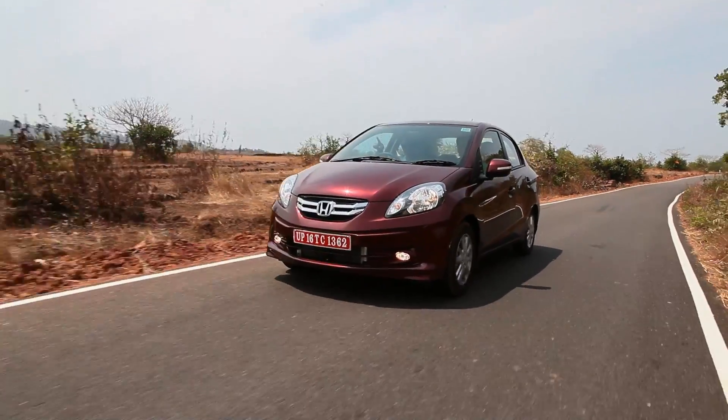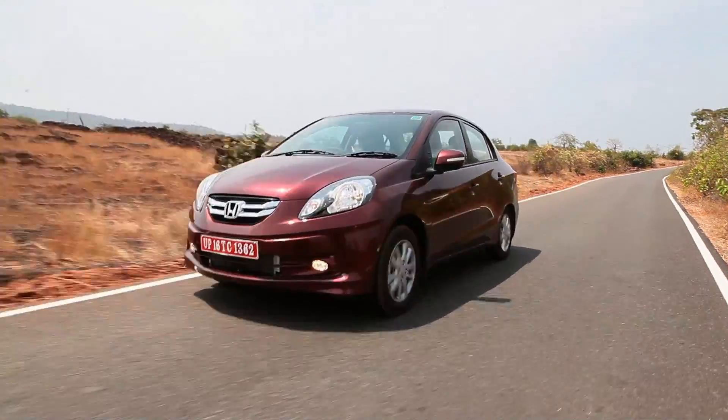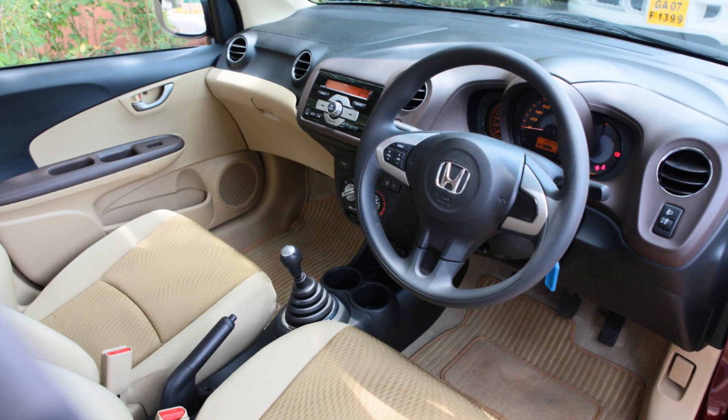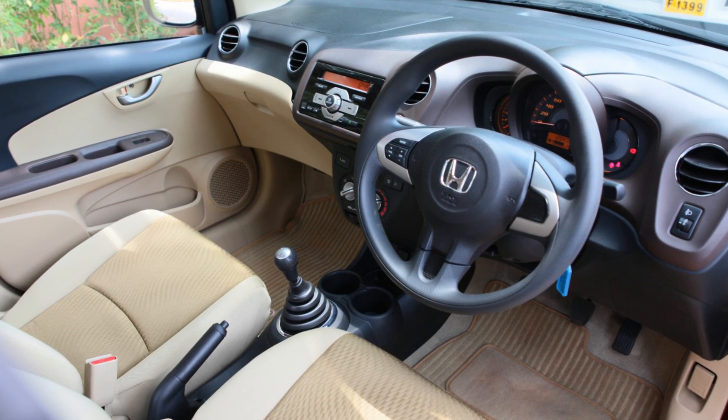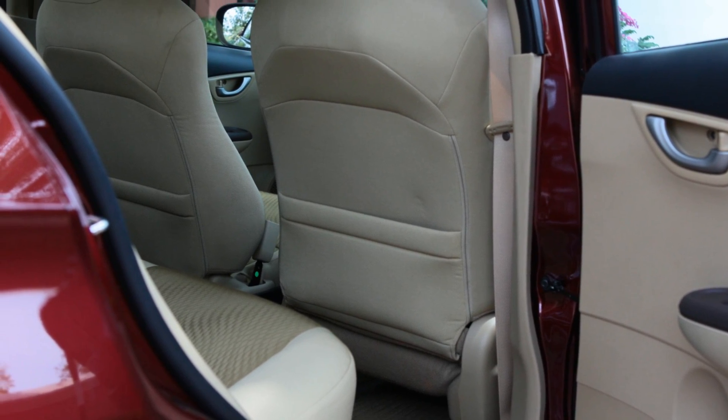The petrol engine is quite familiar — it's quite a peppy little unit. But this diesel engine, the one that I'm driving now, is the one that will obviously sell the most given today's market scenario. The ride quality in the Amaze is actually quite good; it's a little on the soft side, but most people will like that. There's a lot of space overall in the cabin — lots of headroom and legroom, especially in the back. Even for tall people, they won't find their knees knocking against the front seats. The boot is nice and big at 400 litres; it'll swallow at least a couple of large suitcases.